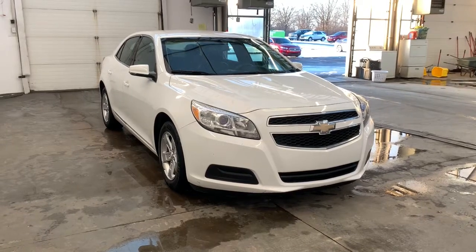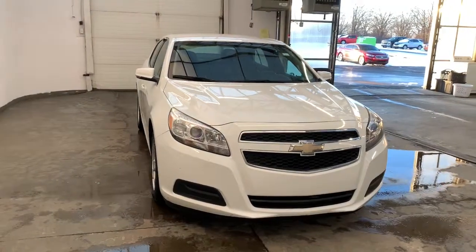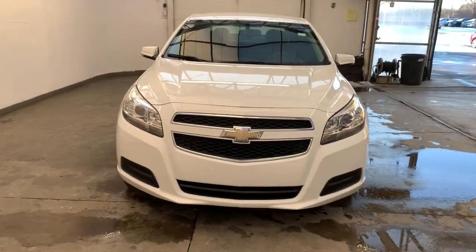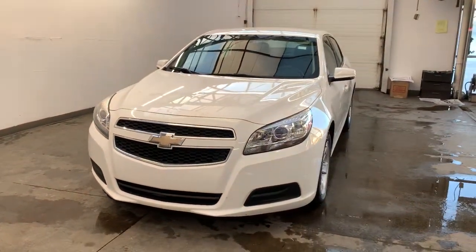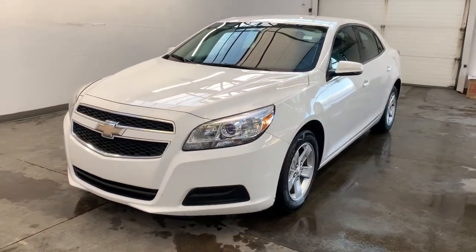Hop into the 2013 Chevrolet Malibu. With less than 150,000 miles on the odometer, this vehicle stands out from the rest. Bring your love of driving along on the family road trip. The Malibu is the safe, luxurious mid-sized car that satisfies your desire for driving pleasure.